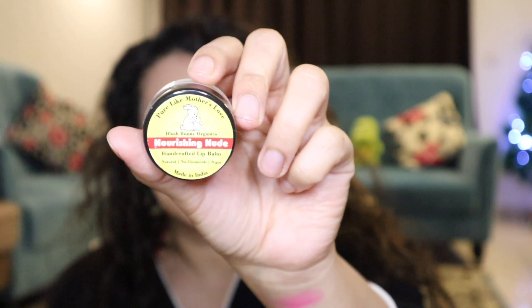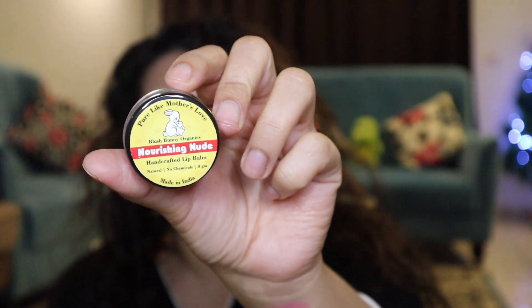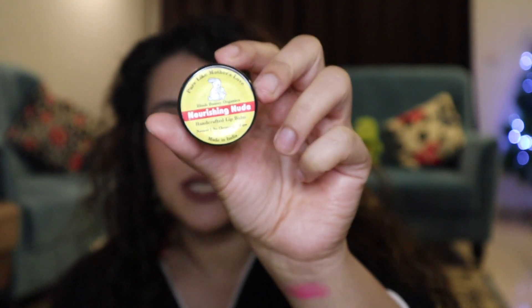Next, we have this lip balm — the Blush Pannier Organics lip balm. It has shea butter, cocoa butter, beeswax, vitamin E oil, essential oil, and cold-pressed coconut oil. Priced at ₹185, you can easily get it for ₹140. It's super hydrating and contains all the goodness. Every ingredient is listed on the back and the company is so trustworthy. My little one is two years old and this is what he applies on his lips — I don't give it a second thought. It's that nice.